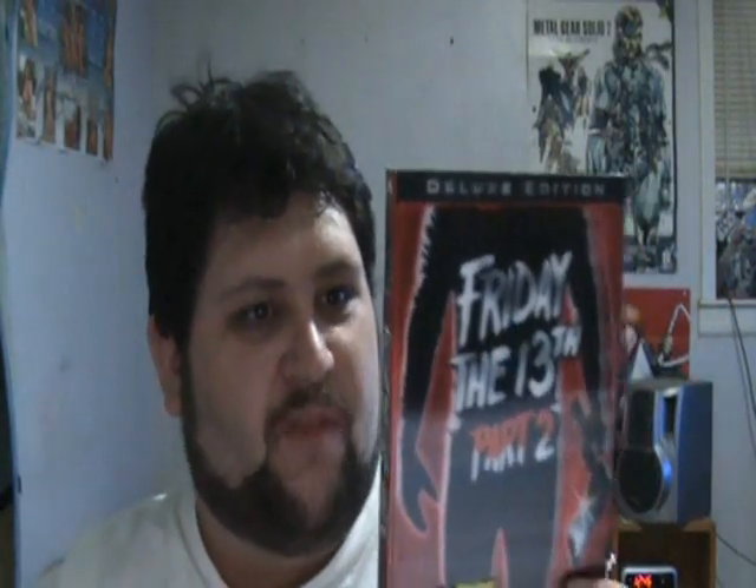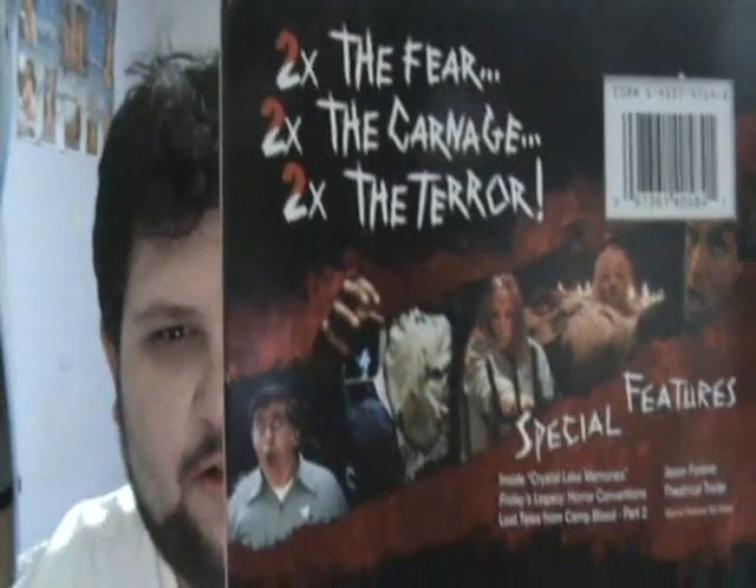On to Friday the 13th Part 2. Also remastered with 5.1 surround sound. Special features include Inside Crystal Lake Memories and Lost Tales from Camp Blood Part 2. You can also get this in Blu-Ray — at the time I couldn't find it on Blu-Ray. $13 at Walmart.